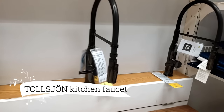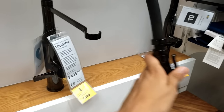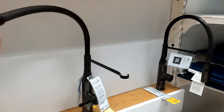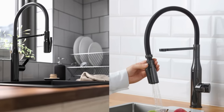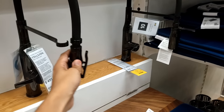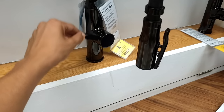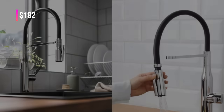Now let's turn our attention to the Tulsian Kitchen Faucet. This beauty is just what I've been searching for. Its perfect size for my sink, combined with the sleek black finish, makes it a stylish addition to my kitchen. The pull-out spout and hand spray feature is perfect for versatile kitchen tasks. And at $182, it's a steal.